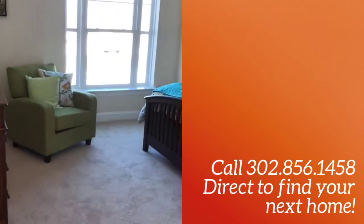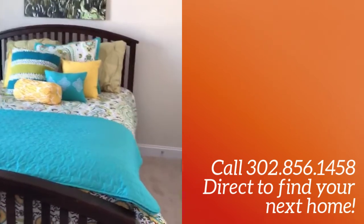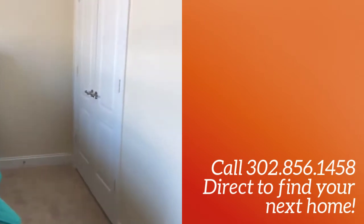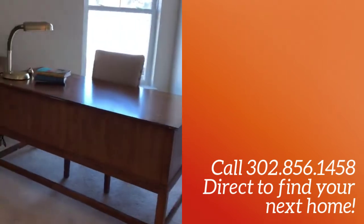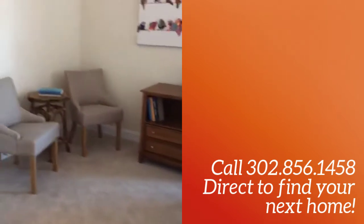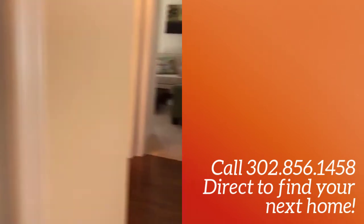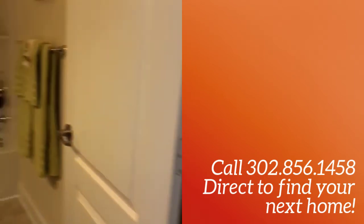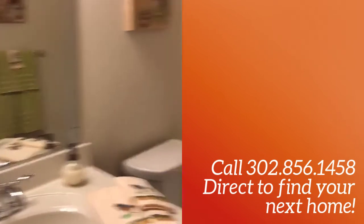This is our first bedroom here. We've got good light, nice size room — can fit a queen or king size bed. We've got a closet here. As we go back out, we've got another bedroom that they're staging as an office, but also nice size. We've got the full bath — it's got a tub shower unit, full bath, and a single vanity here.